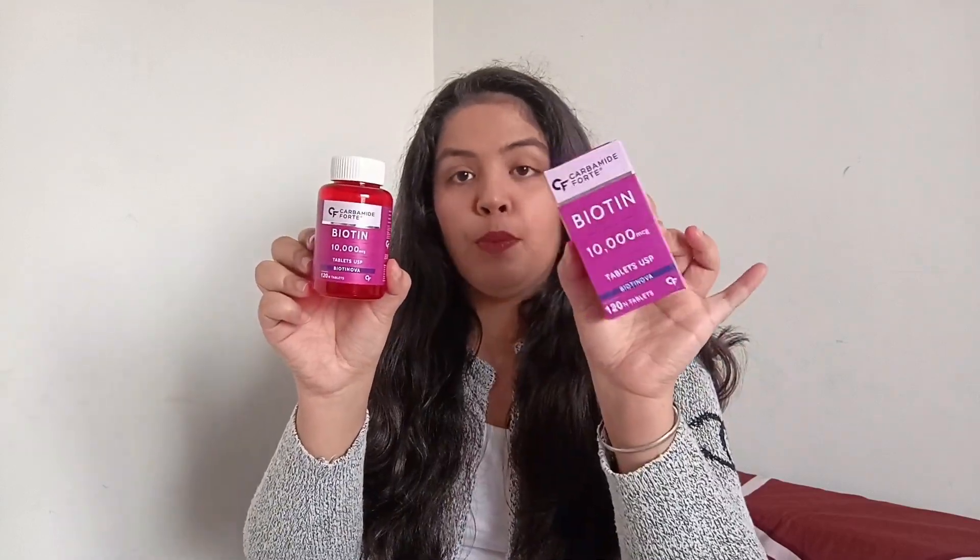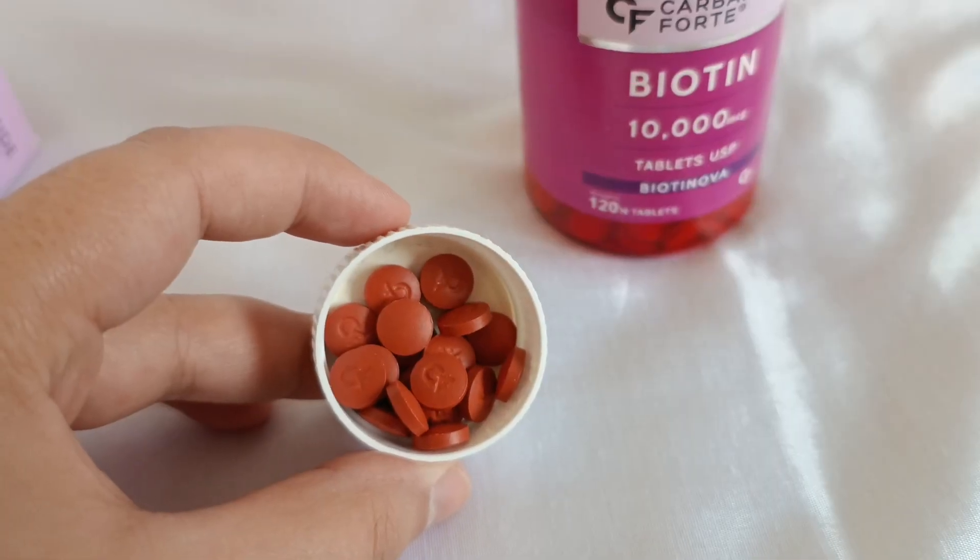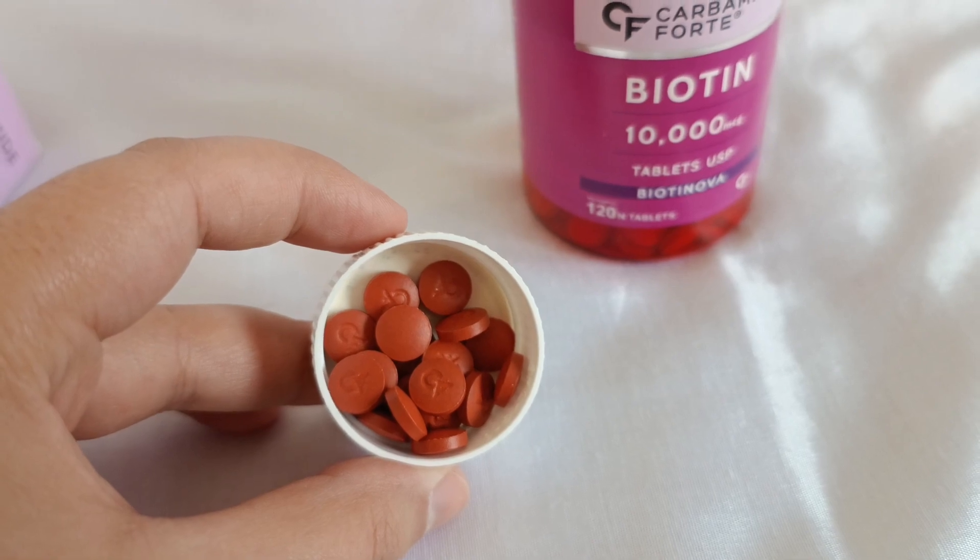These Biotinova tablets are basically biotin tablets. It is a 10mg tablet which is under normal value. I will add a link in the description to the unboxing, but it comes in a cardboard box and in one jar you have 120 vegetarian tablets available.